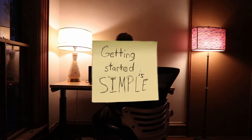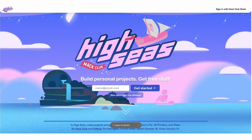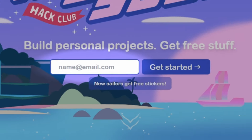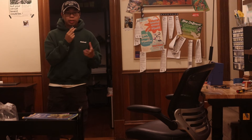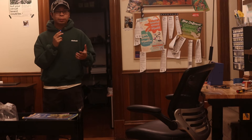So build something beautiful, technical, funny — anything you want. Getting started is simple. Just go to highseas.hackclub.com, sign in with Slack if you're already in our community, or put your email in to sign up. It'll ask you to install Hackatime, and then it'll guide you through a simple tutorial of all the website's features.